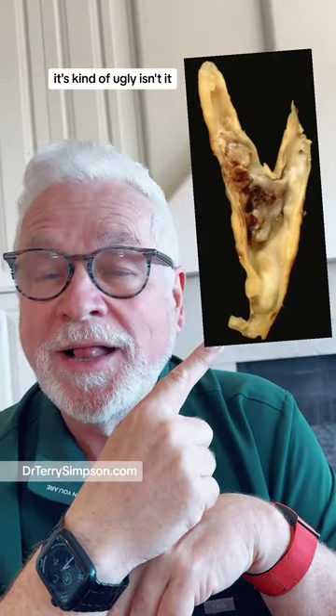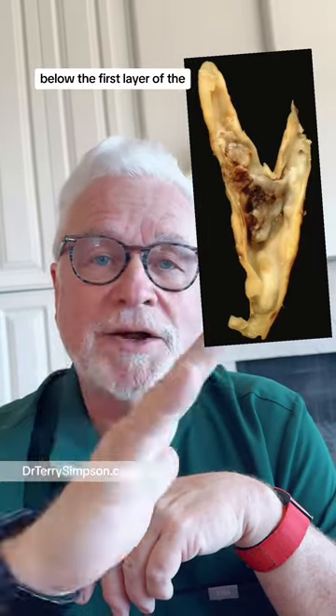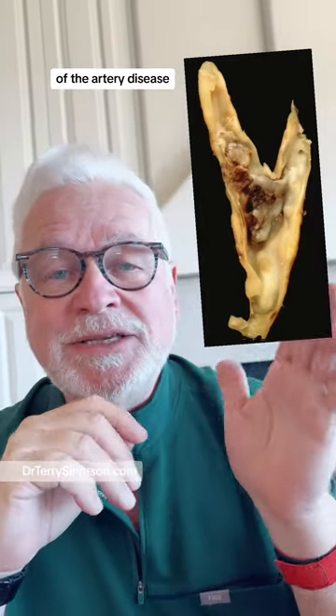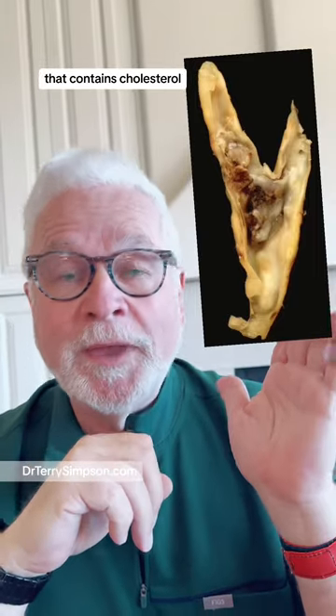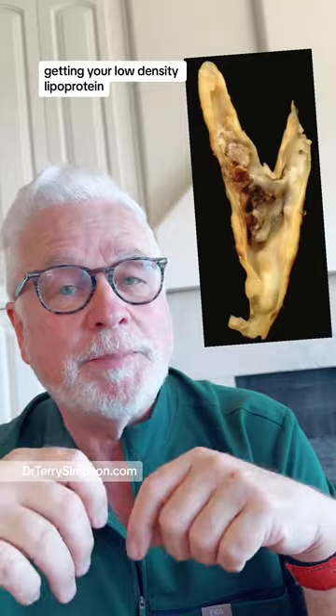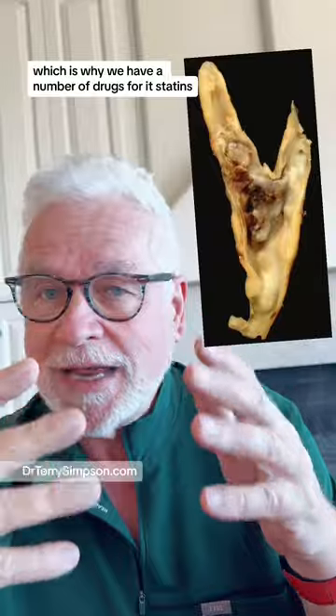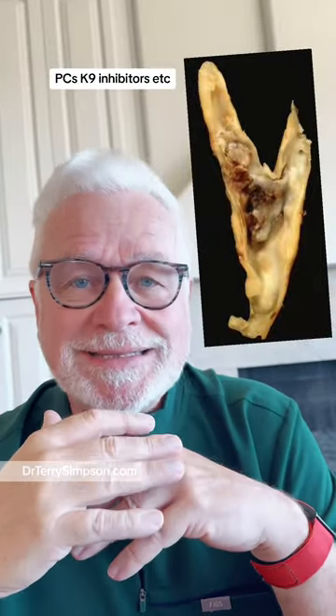It's kind of ugly, isn't it? That is atherosclerotic disease — sub-intimal, below the first layer of the artery — disease that contains cholesterol. You can decrease your risk of that by getting your low-density lipoprotein or your ApoB down as low as you can, which is why we have a number of drugs for it: statins, PCSK9 inhibitors, etc.